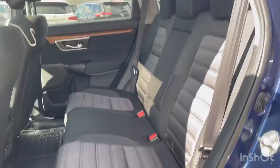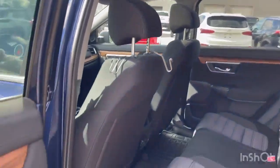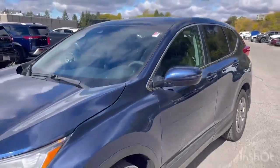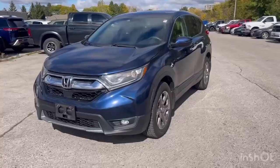We've got lots of space in the back. This vehicle is available and for sale. If you'd like to take it for a test drive, give us a call at 519-686-1988 to book your appointment today.